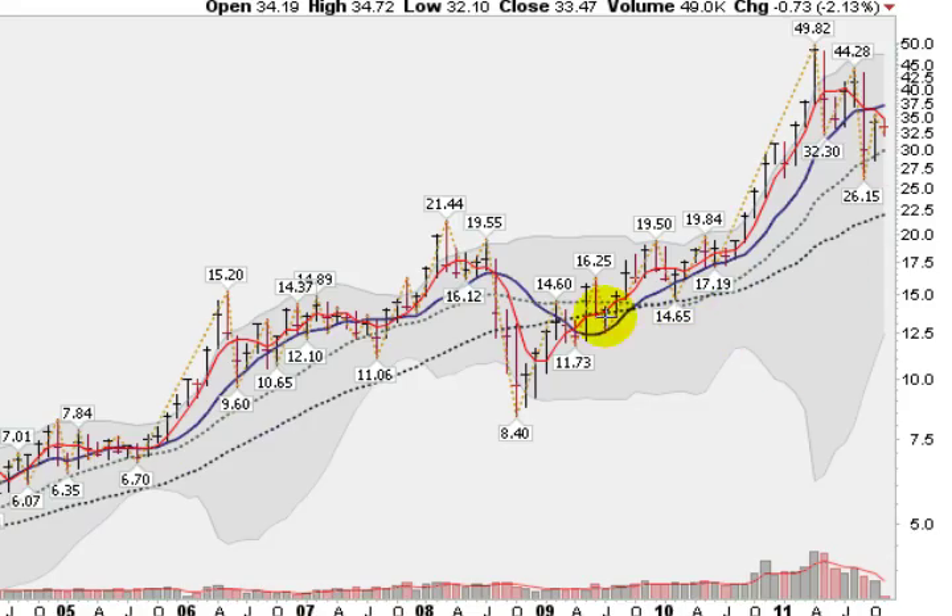The longer-term chart of silver shows its ability to stay above its 10-month moving average. This is a monthly chart. All through 2009 and 2010, and in 2011 for the past several months, we have closed below this blue line, the 10-month moving average. Silver had a very nasty correction from about $50 down to $26.15, but is managing to close above its 20-month moving average, which is a sign that silver remains in a bullish bias.